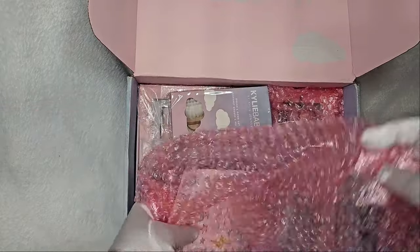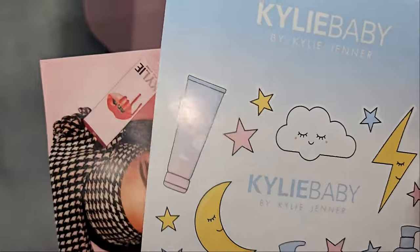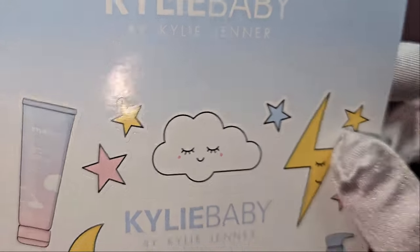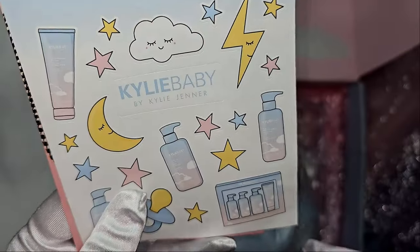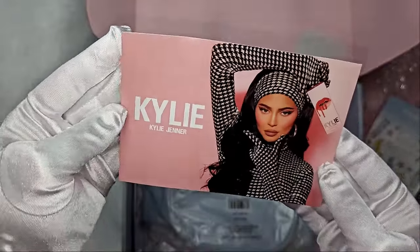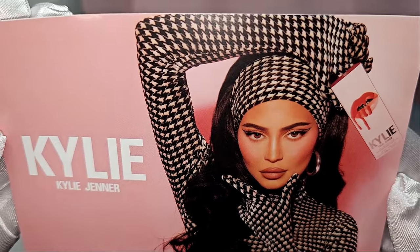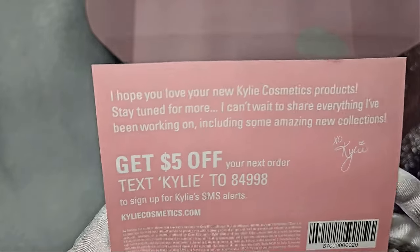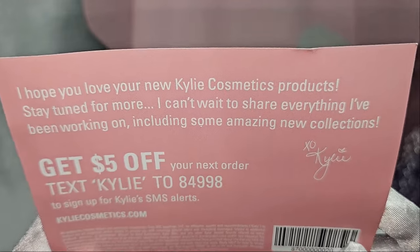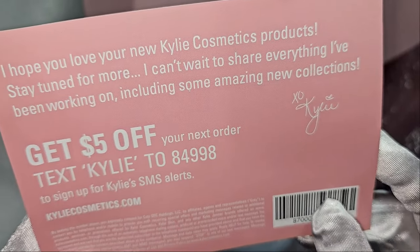Okay, I've been talking a lot — let's keep opening them! The next one we have in here is these cute stickers — look at those stars and clouds, oh my god, so cute! We have the Kylie Skin Baby stickers. I love those stars and clouds. There's also a postcard from Kylie — she's stunning. It reads: 'I hope you love your new Kylie Cosmetics products, stay tuned for more, and I can't wait to share everything I've been working on including some amazing new collections.'